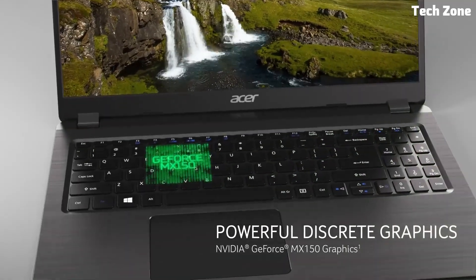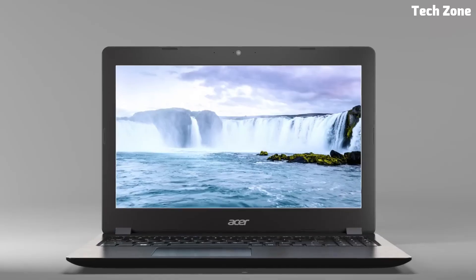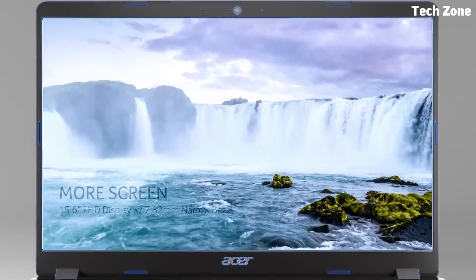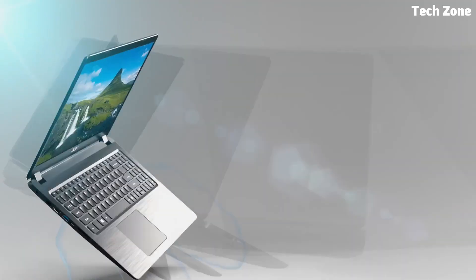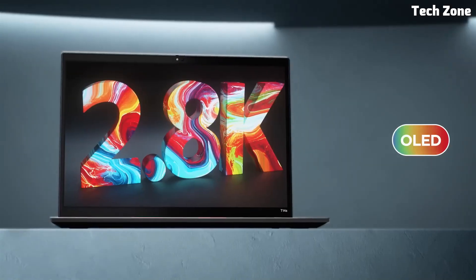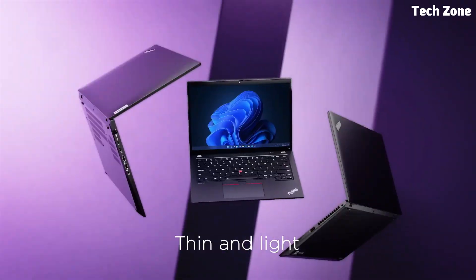In this video, we'll explore the best laptops for programming, from budget-friendly options to high-performance powerhouses. These laptops offer fast processors, plenty of RAM, and long battery life to keep you coding on the go. Let's dive in and find the perfect laptop to level up your coding journey.